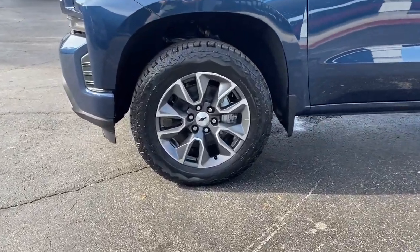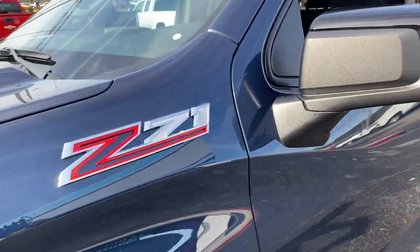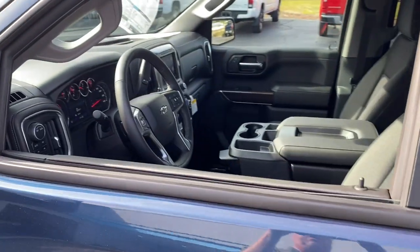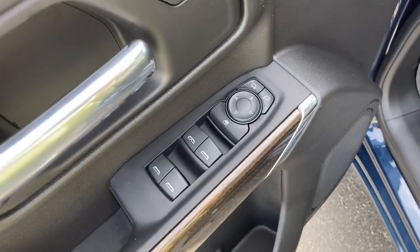These are just some of the great options this vehicle comes with: keyless entry, backup camera, keyless start, heated mirrors, fog lamps, remote engine start, satellite radio, four-wheel drive, aluminum wheels, and multi-zone AC.